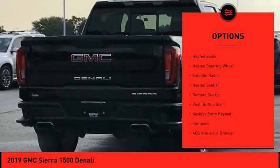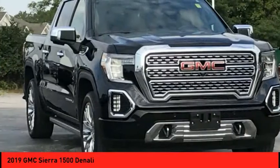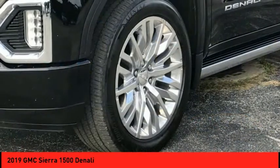Power sunroof, navigation system, backup camera, leather upholstery, heated seats, heated steering wheel, and satellite radio. Drive away with a great deal on this vehicle — call or stop in today.